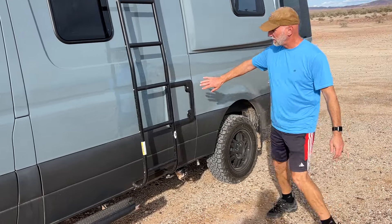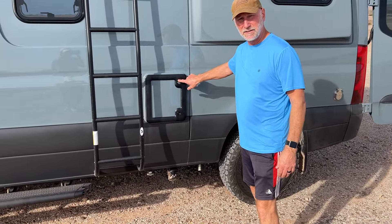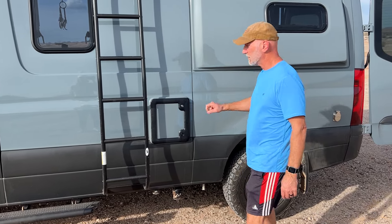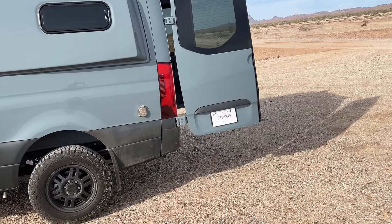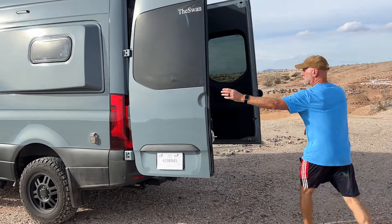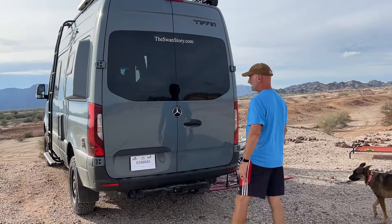Here is where the cassette black tank is. We'll talk about that in a separate video. It's a little five-gallon cassette-style tank for the toilet. A plug for the 30-amp cord that comes with it. We've put our website on the doors, as you can see — TheSwanStory.com.